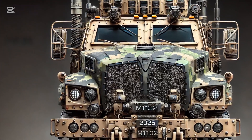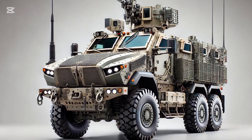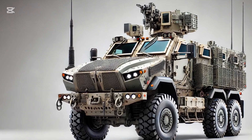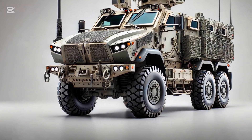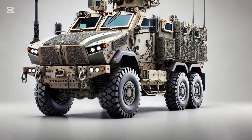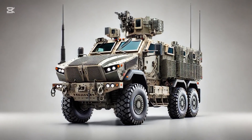This new model doesn't just improve on its predecessor — it redefines what an engineer squad vehicle can be in the 21st century battlespace, merging cutting-edge technology with combat-proven design principles. The 2025 M1132 Stryker is not just a transport vehicle; it's a mission multiplier, capable of supporting a wide array of engineering and tactical operations while protecting the soldiers who depend on it in the harshest and most unpredictable combat environments.